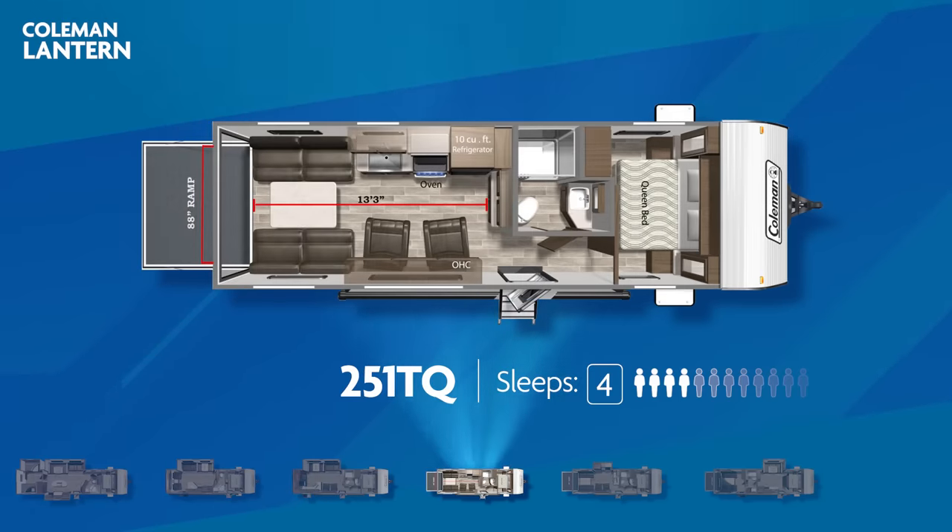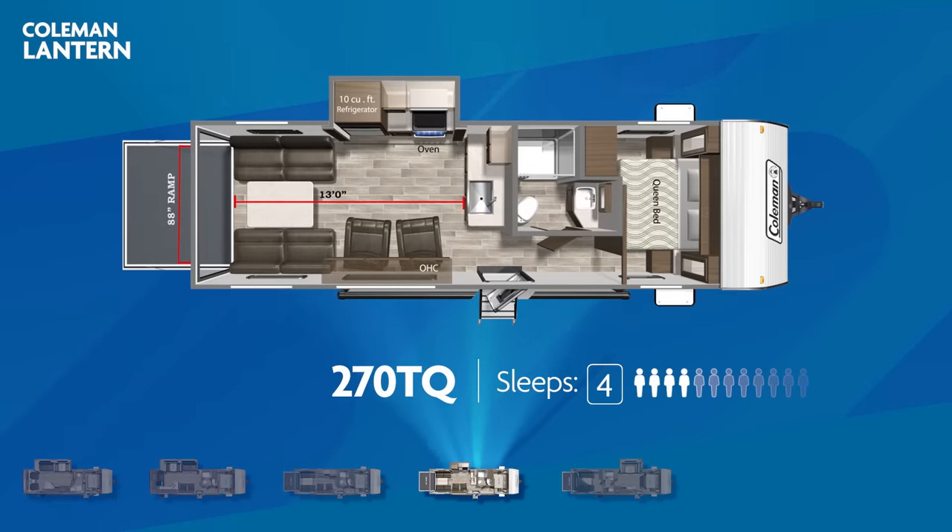The Coleman Lantern line has some fantastic toy haulers, too. The all-new 251TQ has 13 feet of garage space, opposable fold-away sofas, a pair of easy chairs, and a residential queen bed — sleeping up to four. Also new is the 31.5-foot 270TQ. Its garage space runs 13 feet, with opposable fold-away sofas and easy chairs. A slide-out taking out the kitchen appliances creates more space in the living area. The 270TQ can easily sleep four.